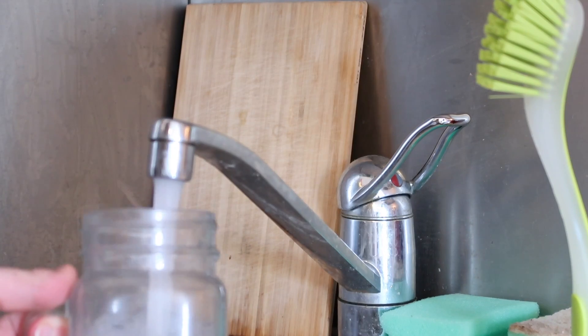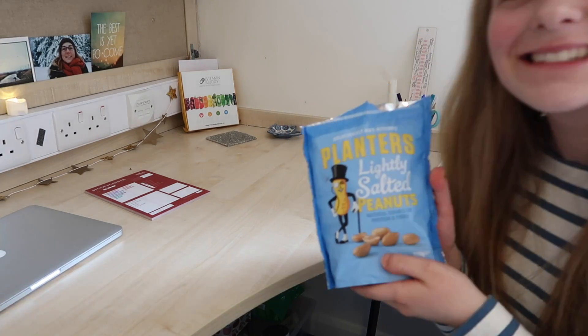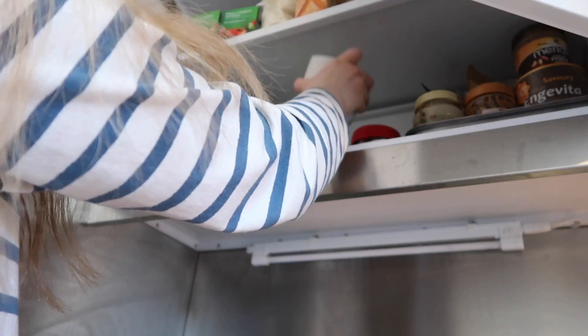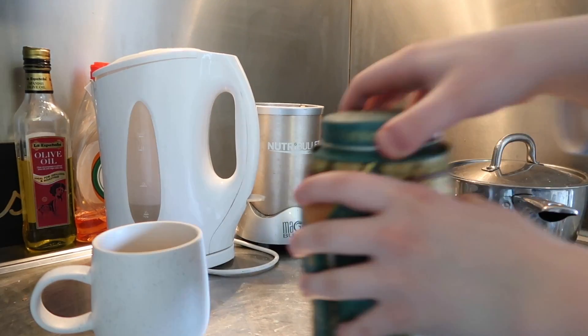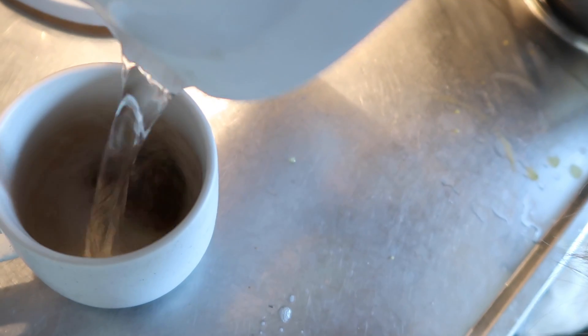I always get myself some water because you can easily get dehydrated when you're studying, and I will also open up my window to let in some fresh air. I like to choose a healthy snack that I can fall back on if I do get hungry. I will also make myself some tea because I love tea — my go-to is Earl Grey, and I love the one from Bluebird.